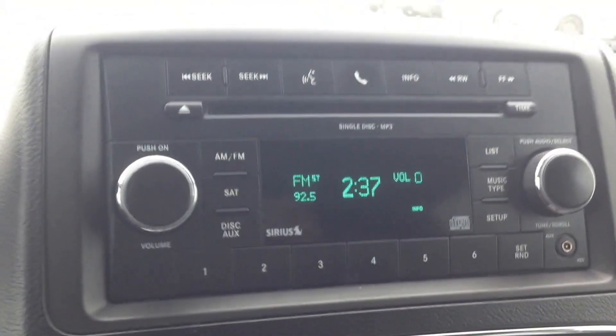We've got a single-disc CD player that's MP3 compatible, and an auxiliary input at the bottom right of the stereo that allows you to connect your digital devices and play content that way if you'd like.